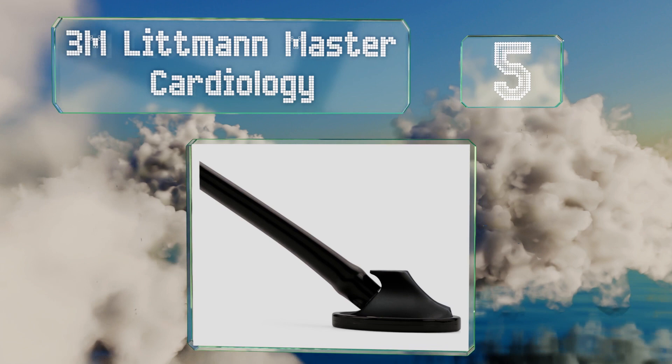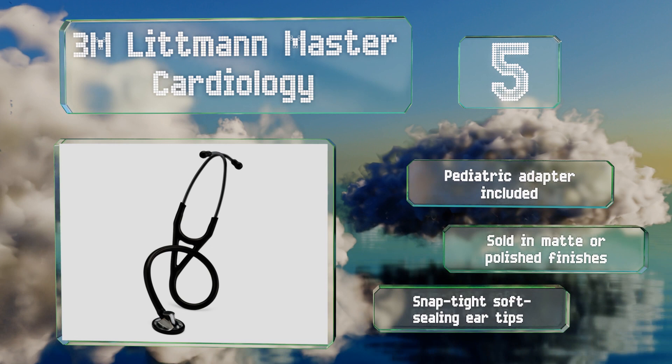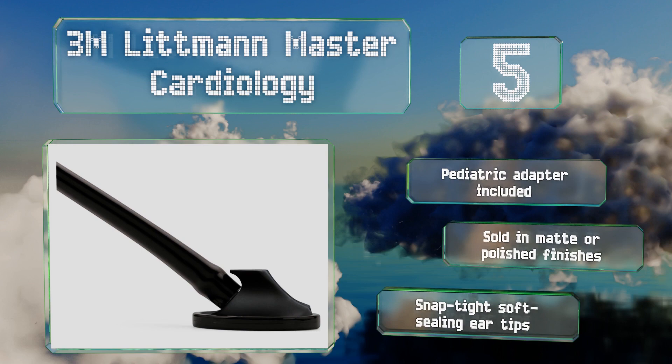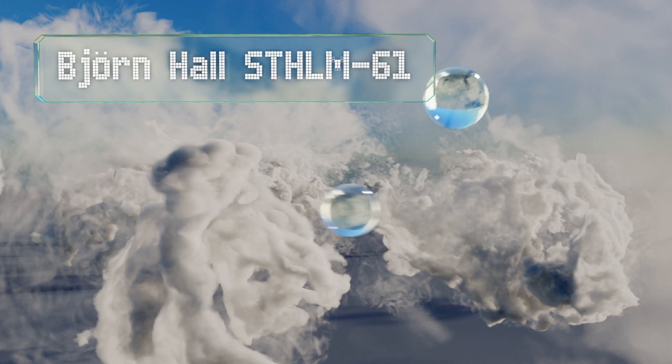Halfway up our list at number five, the two-in-one tube design of the 3M Littmann Master Cardiology ensures impressive acoustic performance, making it well suited for pulmonologists and gastroenterologists. It can capture either high or low frequency sounds based on the pressure you apply. It includes a pediatric adapter and is sold in matte or polished finishes with snap-tight soft-sealing ear tips.